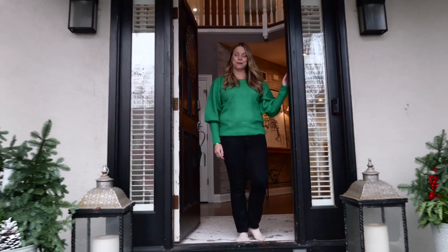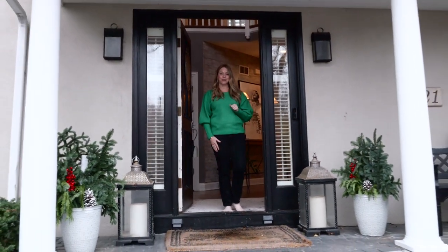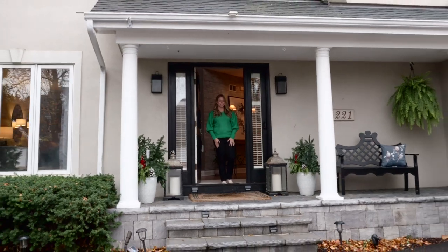Thank you so much for joining me at 221 East 57th Street in Westmont. Give me a call if you'd like to take a look.